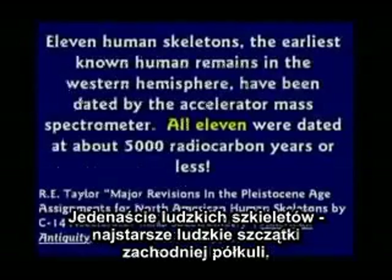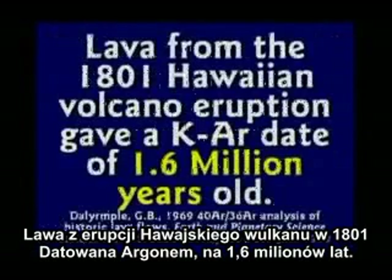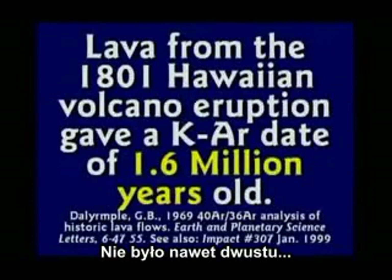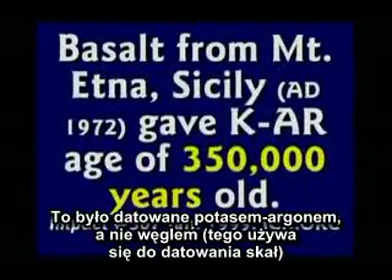Eleven human skeletons — the earliest known human remains in the Western Hemisphere — were dated by an accelerator mass spectrometer. All eleven dated at about 5,000 radiocarbon years. Lava from an 1801 Hawaiian lava flow dated at 1.6 million years old — but it's not even 200 years old. Another volcano erupted in Hawaii in 1959; when they dated the lava, it was 8.5 million years old. At least they used potassium-argon dating for that, not carbon.